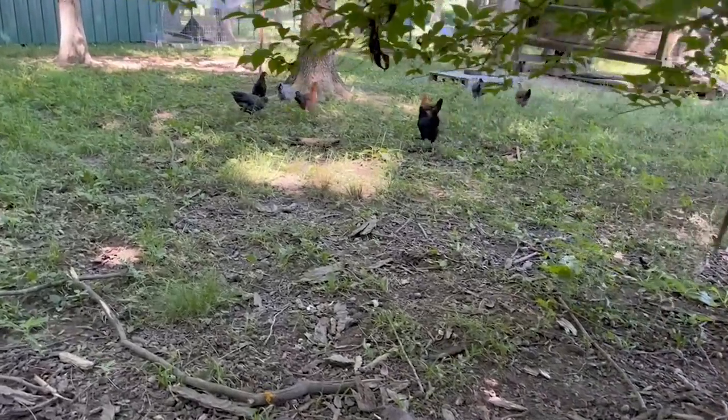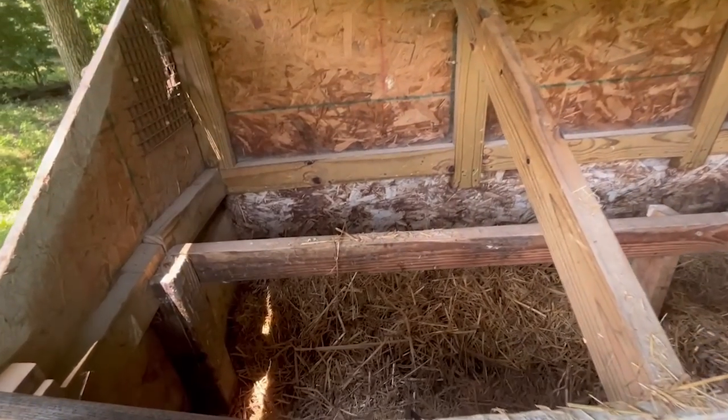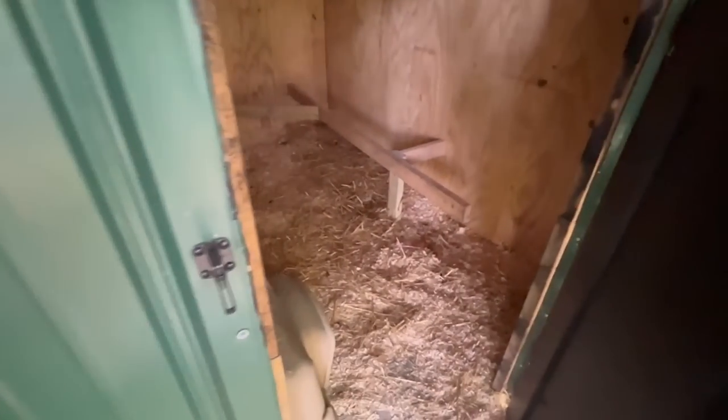The first step is to give your chicken bedding some consideration. If you're planning on composting, just pick a bedding material that is easily compostable. I've always used a mixture of wood shavings and straw, and both of those materials work well.